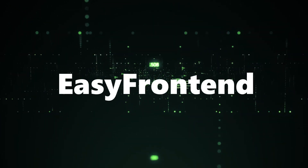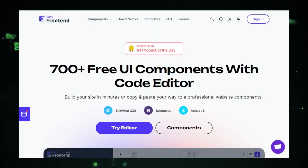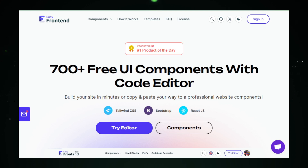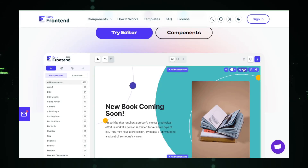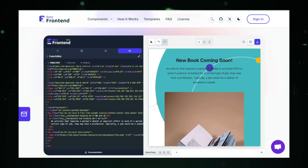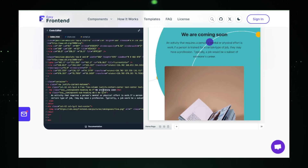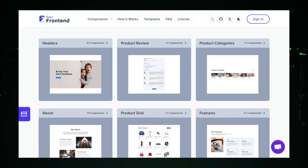AI tool number four: Easy Front End — 700 plus UI components with an editor. Easy Front End is a game-changer for web developers and designers, offering a vast library of over 700 pre-designed user interface components combined with a powerful drag-and-drop editor. This tool is designed to streamline the web development process, making it faster and more efficient by providing ready-to-use elements that can be easily customized. Easy Front End's extensive selection includes everything from buttons and forms to login screens and navigation menus, compatible with popular frameworks such as HTML, React, Bootstrap, and Tailwind CSS.